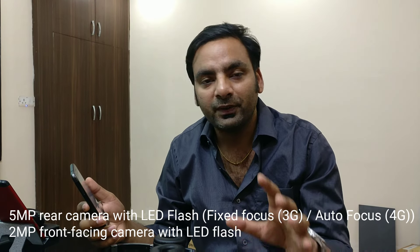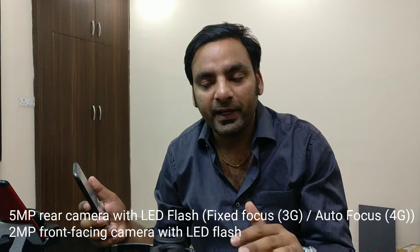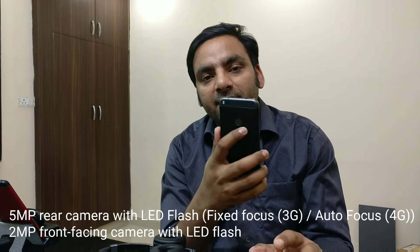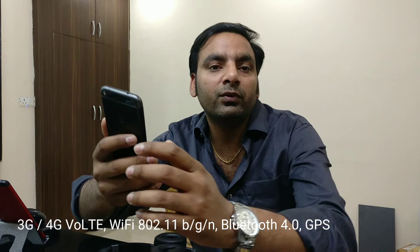Talking about the camera, it is a bit disappointing here — but that's expected since it is a low-end device, so don't expect more. You are going to get a 5-megapixel rear camera and only a 2-megapixel front camera. You will have 4G VoLTE support on the 4G model, which means you can use Reliance Jio on it. Talking about the battery, the Moto C is coming with a 2350 mAh battery — it's still just leaks, no confirmation yet.